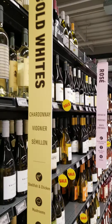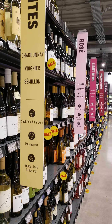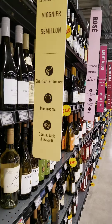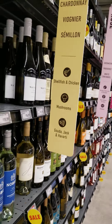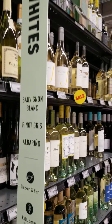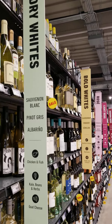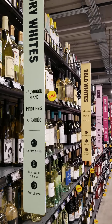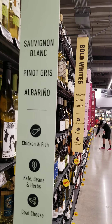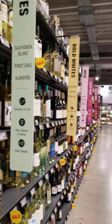For the bold wines — those are the Chardonnay, which I mentioned earlier, Pornier and Semillon. They're good for shellfish, chicken, Gouda cheese, and Havarti. And for dry wines — who loves dry wines? It says it's good for Sauvignon Blanc, Pinot Gris, Albariño, chicken, fish, kale beans, herbs, and goat cheese.